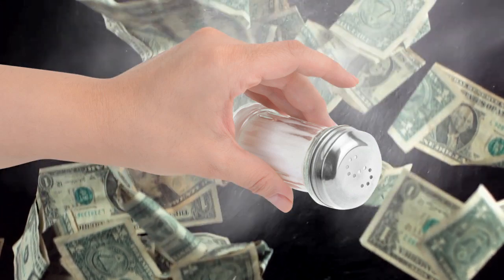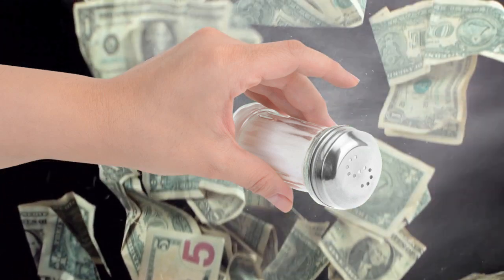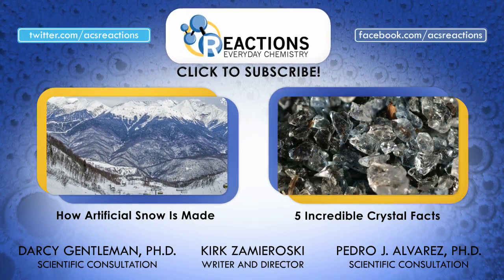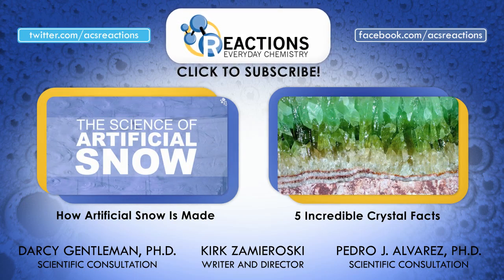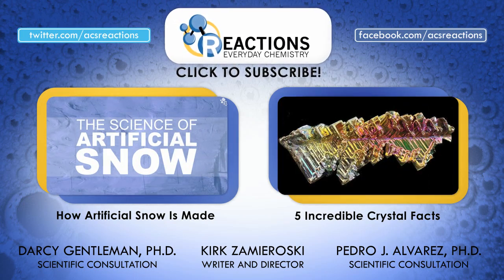And if you're buying 20 million tons a year of this stuff, well, that's a lot of money. So people, keep your eyes on the road, and thank salt for the fine driving conditions. Or on the other hand, you can shake your fist at it if you don't get the snow day that you deserve.